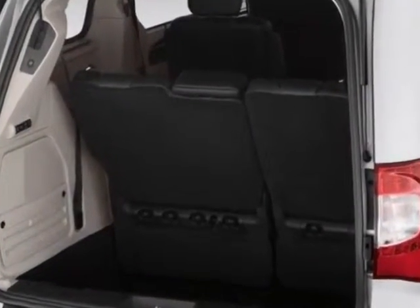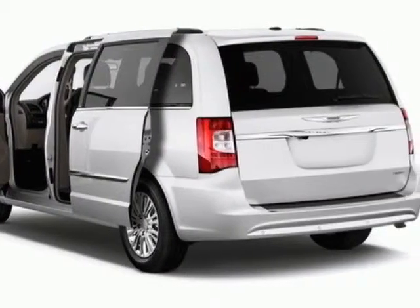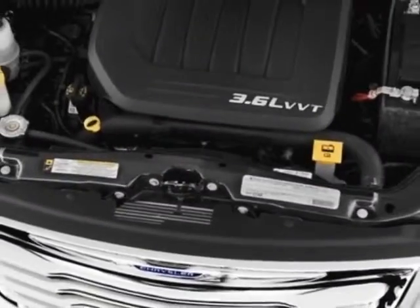This Town & Country boasts a 3.6 liter engine and has a 6-speed automatic transmission. Another great feature is that this vehicle uses FlexFuel.